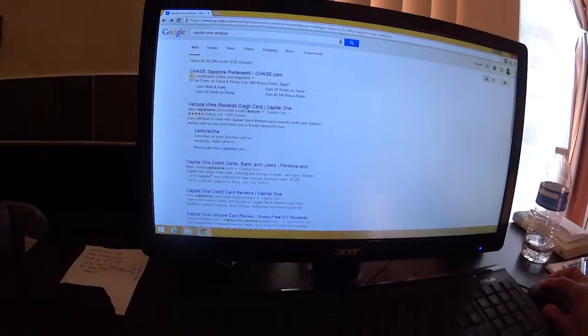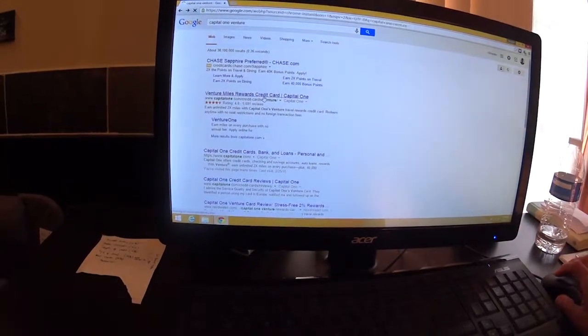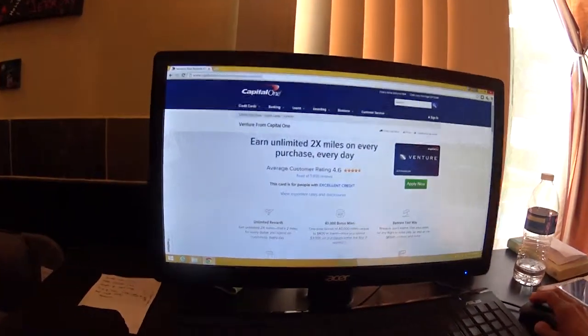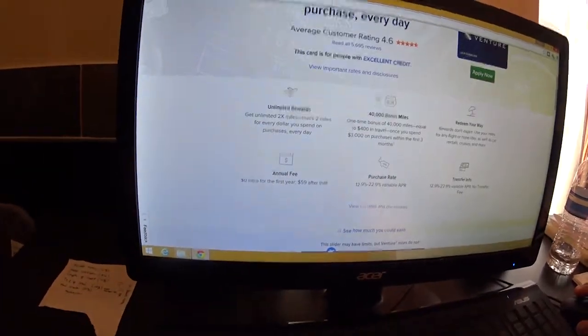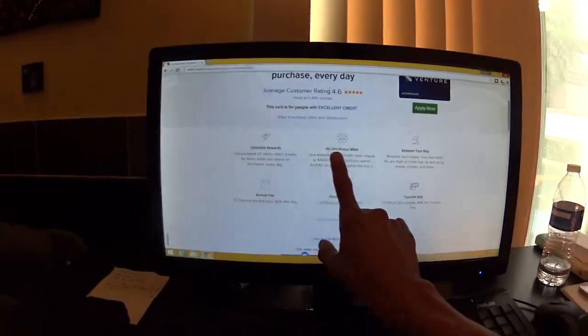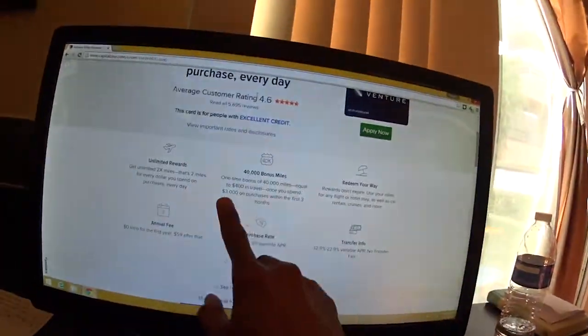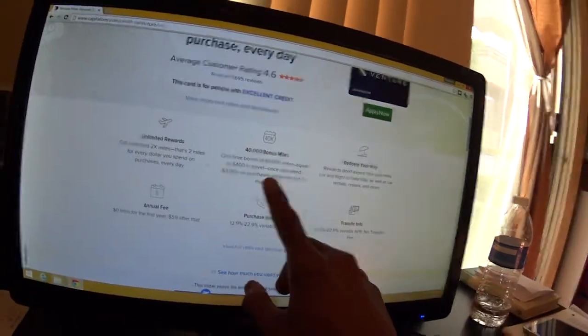Venture Miles credit card — click it. It takes you right there: earn unlimited two times miles on every purchase, every day. 40,000 miles bonus. A one-time bonus of 40,000 miles equal to $400 in travel, once you spend $3,000 in purchases within the first three months. Once you spend that $3,000 in purchases in three months, they're going to give you 40,000 miles as a bonus.